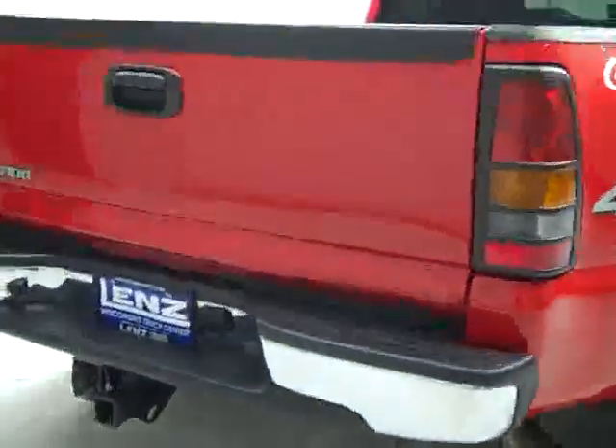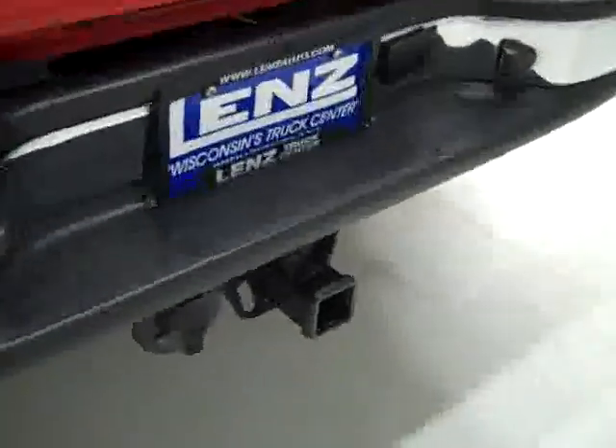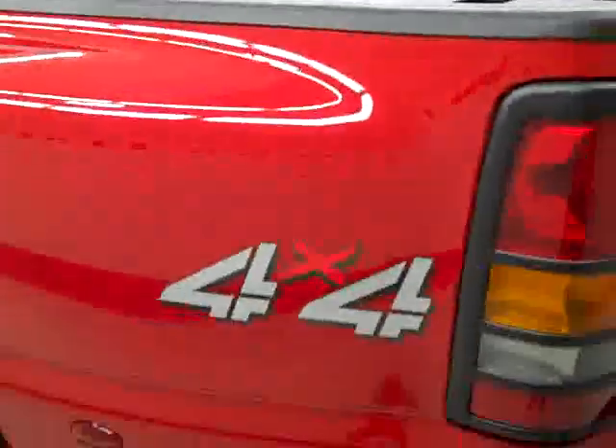Rear tires have right around 80-90% of the tread, just like the fronts. Around back, the rear bumper and tailgate are in great shape as well. There is a hitch, transmission cooler, and wiring as part of the towing package. In the bed itself, there's a spray-in bed liner that's in good shape. It looks like the holes were for fifth wheel rails, but they're not in there right now.